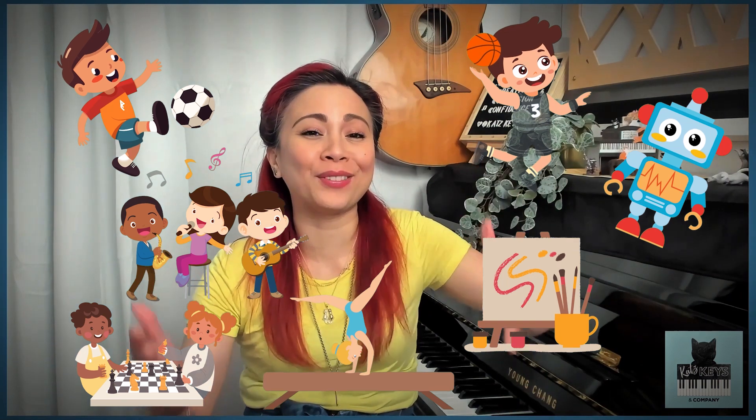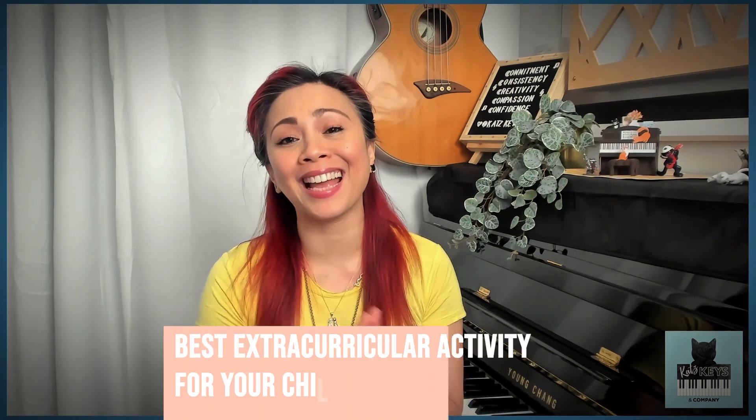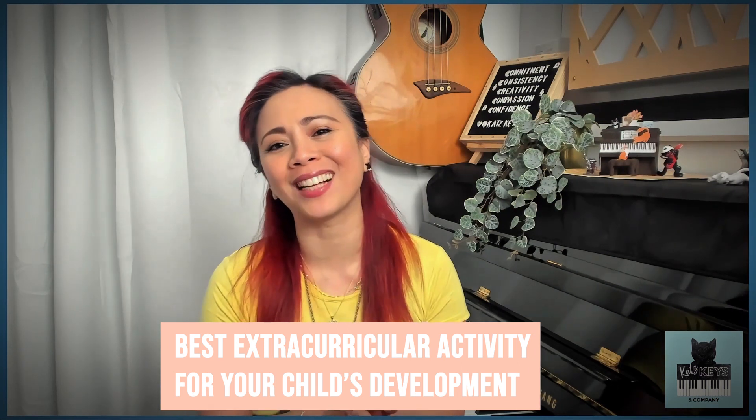Hey there, awesome parents. If you are feeling overwhelmed by the sea of extracurricular activities available for your child, then I have some great news for you. You can go from overwhelm to confidence and confusion into clarity as you go into this exciting journey, unpacking my easy six-step guide to choosing the best extracurricular activity for your child's development.